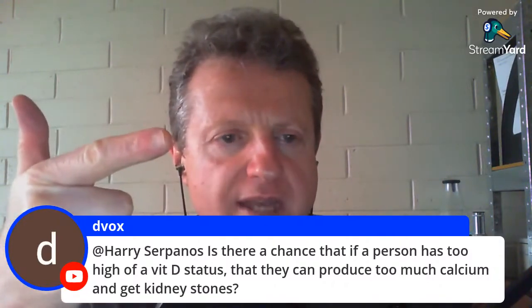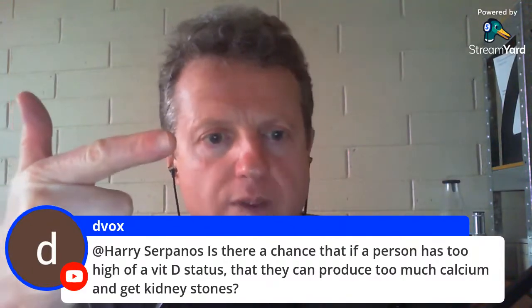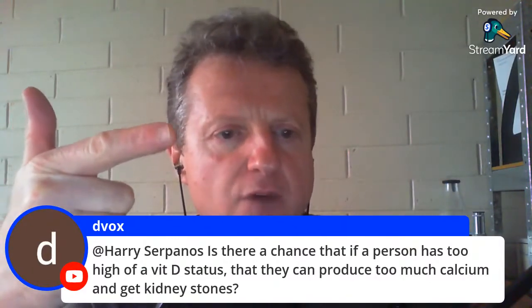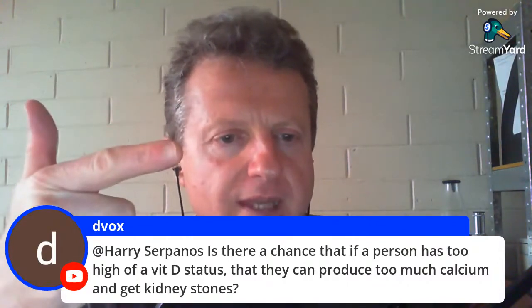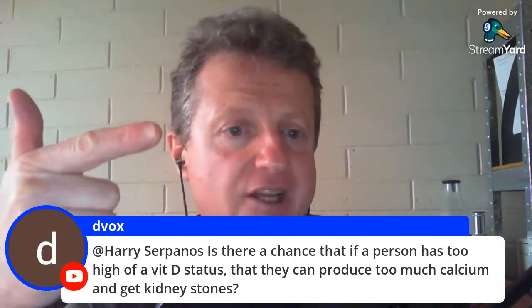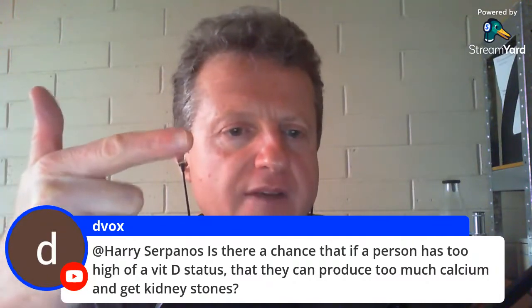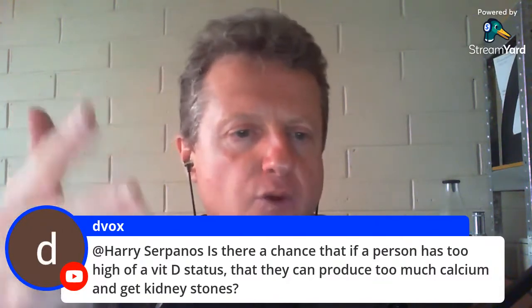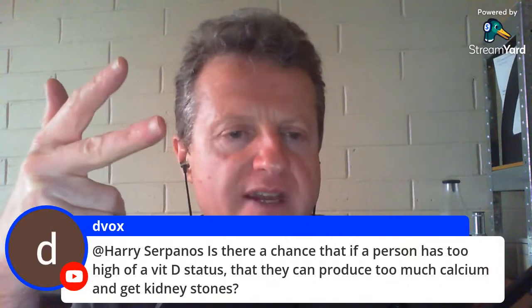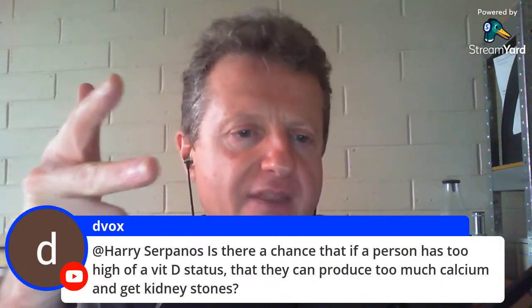Everybody demonizes phosphorus because it's in meat and animal products — 'it's going to strip all the calcium out of your bones, too much phosphorus' — that's the opposite of the truth. They've completely got the biochemistry and physiology wrong. It's reductionist nonsense from petri dish experiments done in the past that got it completely wrong.